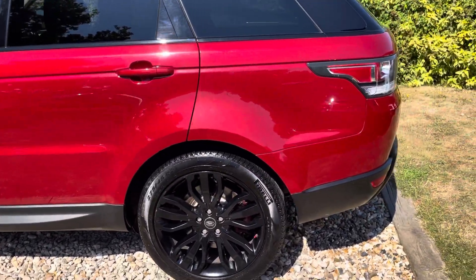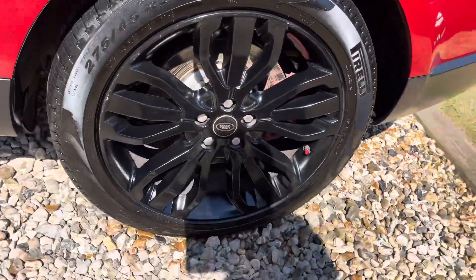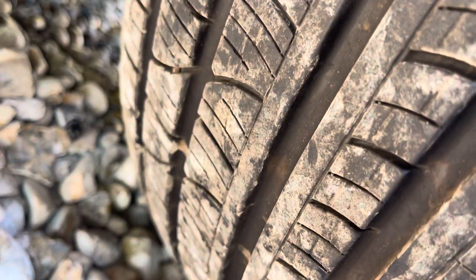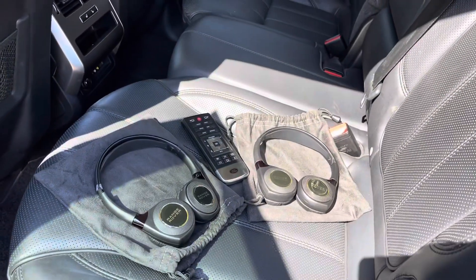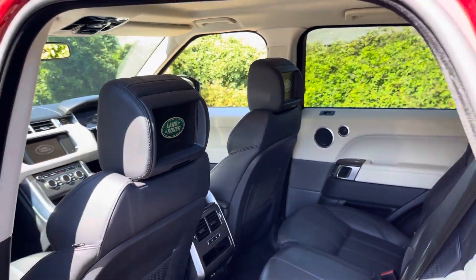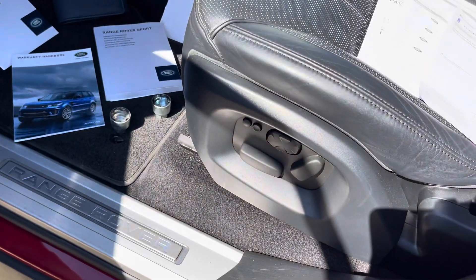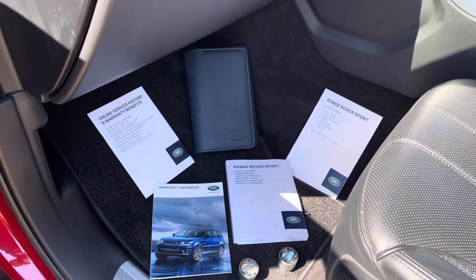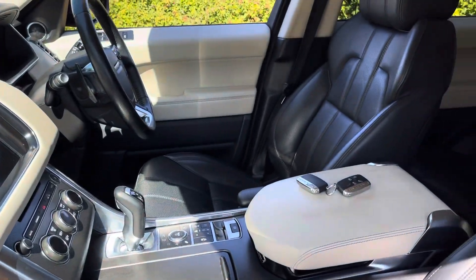Down the passenger side, the coachwork looks to be good. That 21-inch alloy is clean, that Pirelli is recently new at seven mil. Inside, the car is in fabulous condition — all the headsets are there, remotes present, all the rear entertainment powers up. The first of these cars were massive spec and I wonder if this is a launch edition car given the size of the specification.